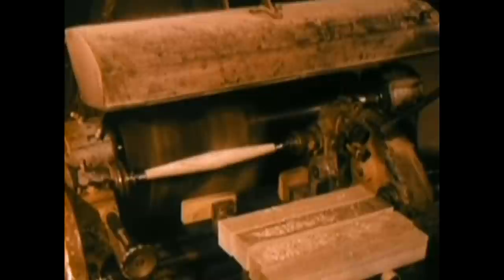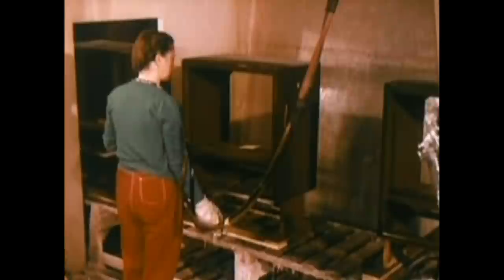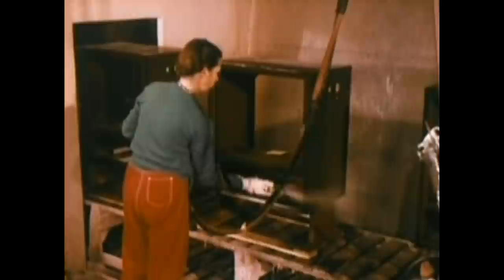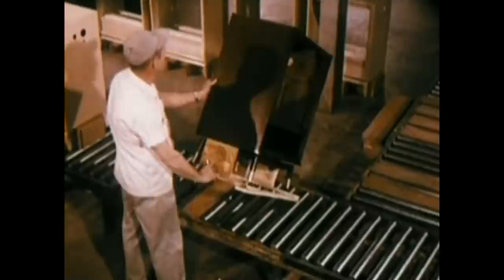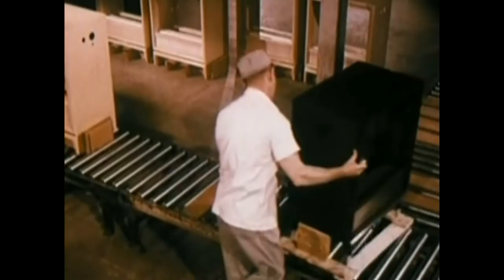Two cabinet legs are carved here at the same time and then cut apart. Some cabinets receive as many as 12 finishing operations. Each receives multiple coats of lacquer to produce depth of finish, seal in the quality, and protect the rich beauty produced by quality craftsmanship. Each cabinet is given a final inspection and must meet RCA Victor's quality standards before being released for shipment to one of RCA Victor's instrument manufacturing plants.